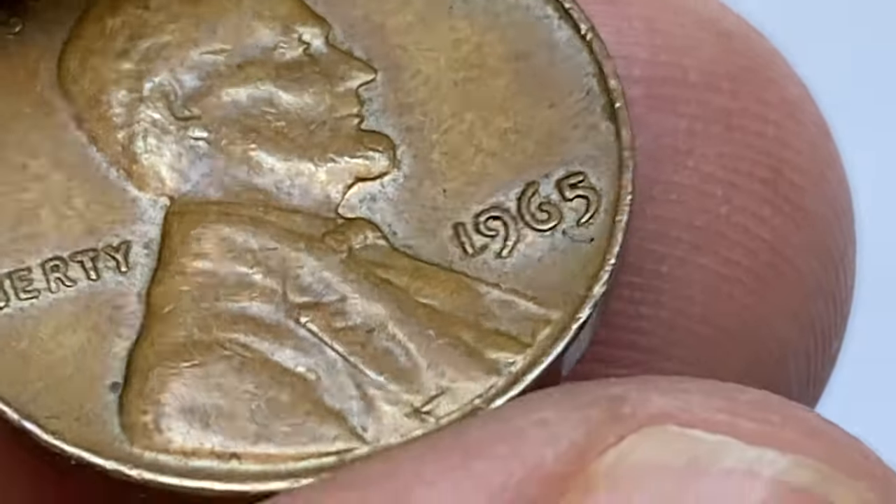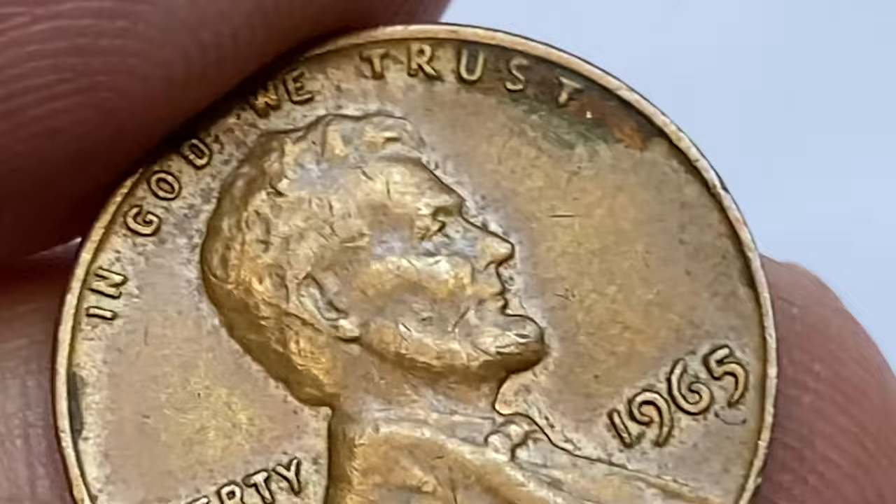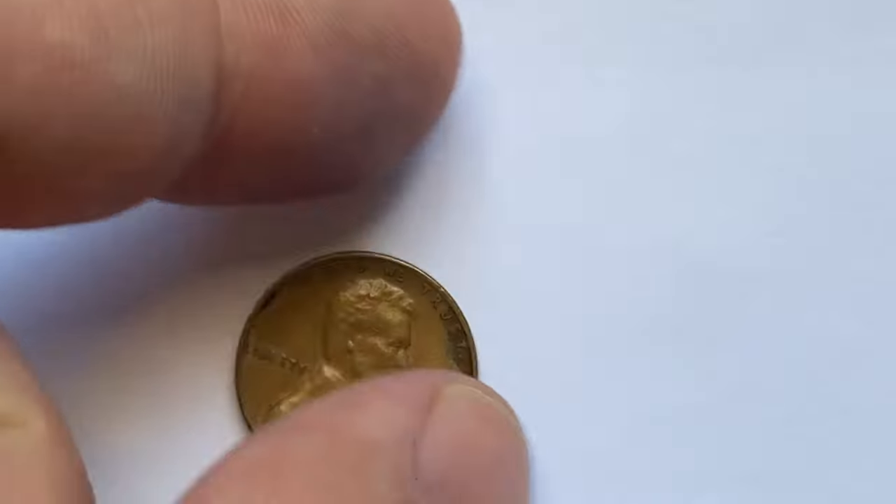According to Rob Paulsen's price guide, the Philadelphia Mint struck over 1.4 billion Lincoln pennies in 1965, including 2.3 million SMS pieces. It was a typical mintage for this coin type, and many are still available, making this coin abundant and inexpensive.